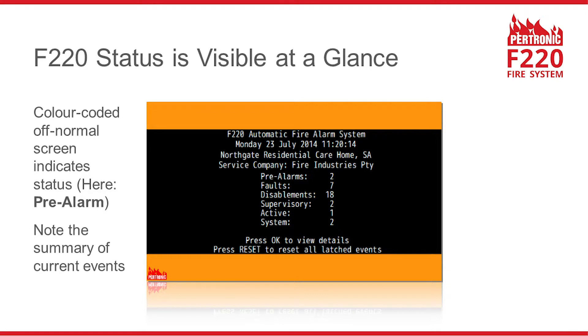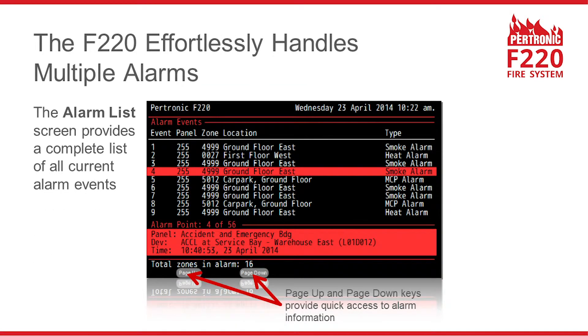Colour-coded off-normal screens ensure the panel status is easily visible at a glance. Here's an orange summary screen showing that the highest priority event on this F220 fire alarm panel is a pre-alarm. Large processing power enables the F220 to present information in logical, easy-to-understand sorted lists. This is the alarm list screen, which presents only the current alarm events, irrespective of how many non-alarm events the panel may have detected.